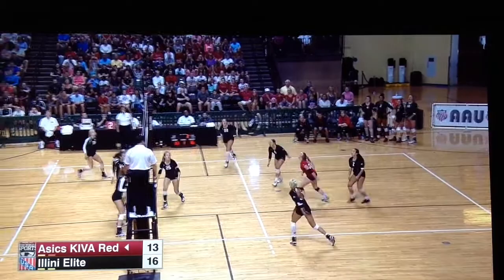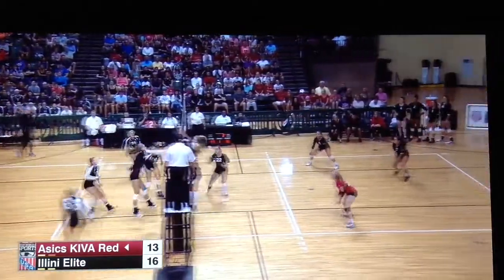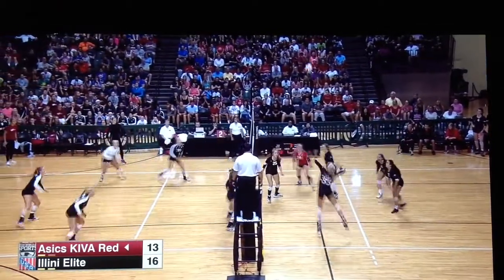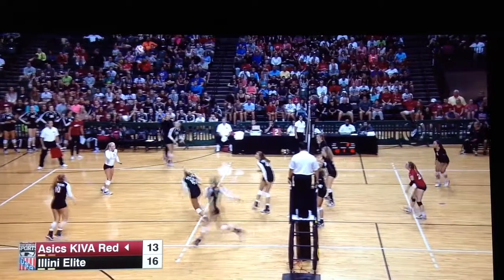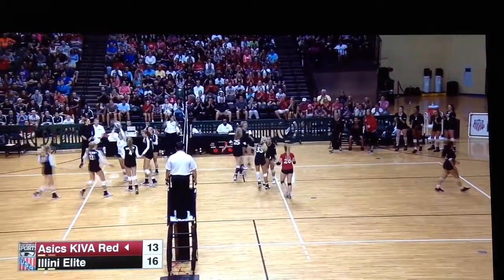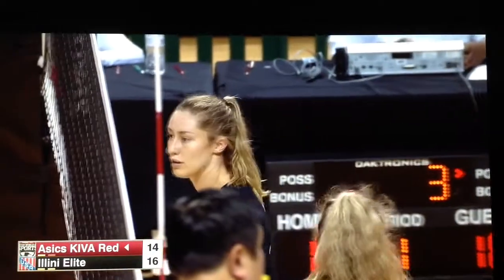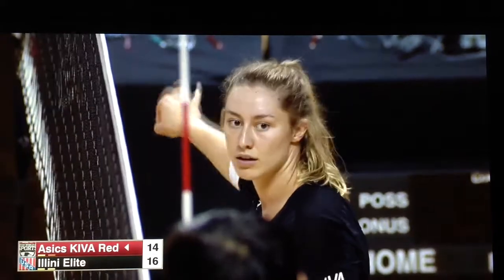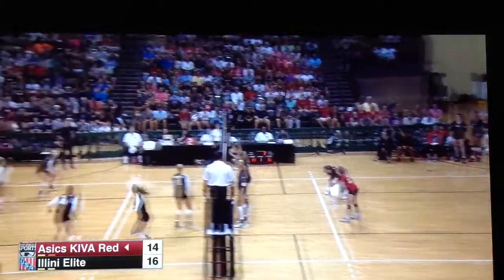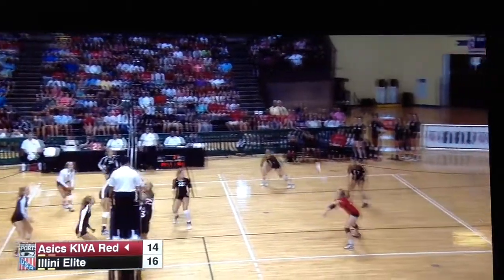Good opportunity here for A6 Kiva — a couple good possessions back-to-back. Allison — that one dug by Demarcus. Story. Tough set that time, just got away, and A6 Kiva within two. The longer rallies have actually gone in favor of Illini Elite just because they've had a little better ball control, so that was a much-needed rally point for Kiva. They're starting to dig just about everything — defense is starting to catch up with their offense.